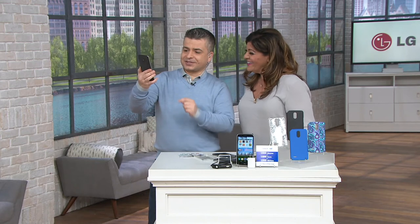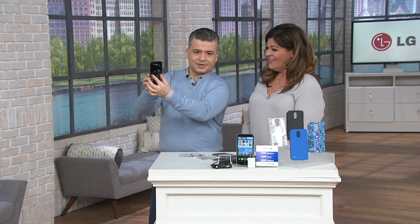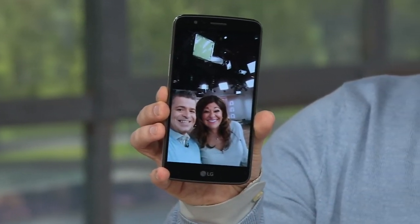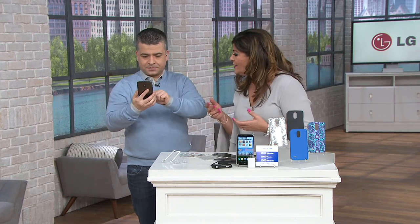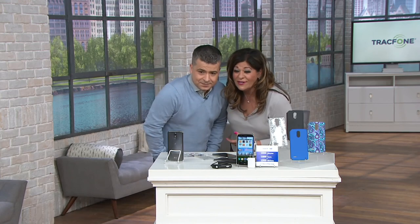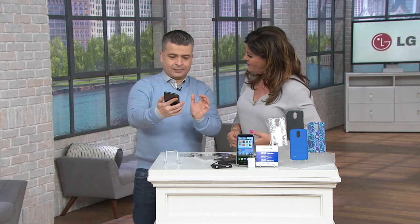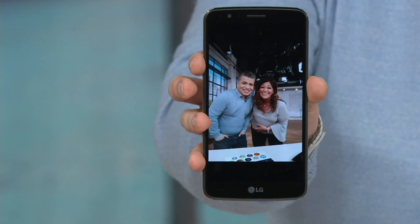Here's the photo we just took. You can also set the phone up to take a group shot — just prop it up, say 'cheese,' and it captures everyone together without that long selfie arm in the way. Super smart phone.